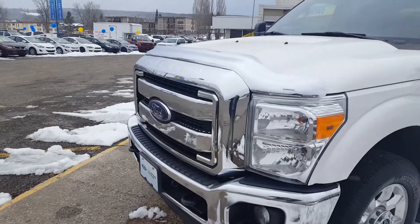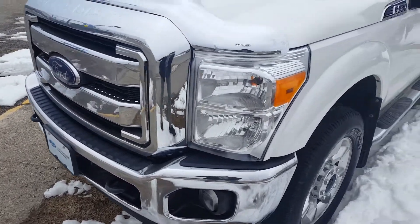As you can see up front, it has its chrome grille, tow hooks, and fog lights. It's in great condition.